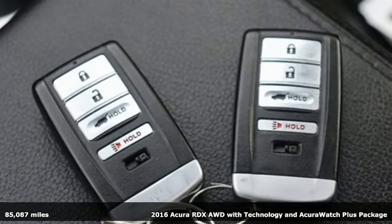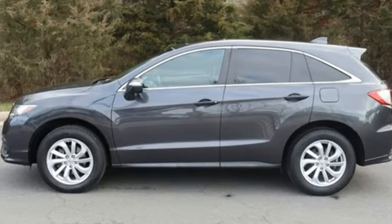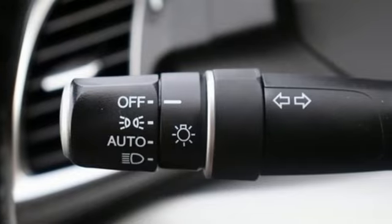It's well equipped with the features you need. V6 engine, 4-wheel drive, integrated navigation system with voice activation, and Bluetooth hands-free link.